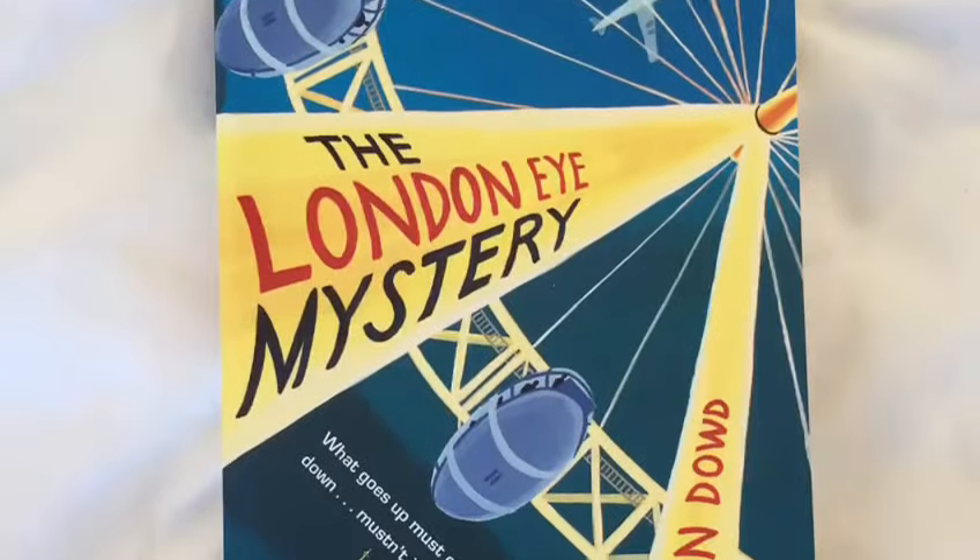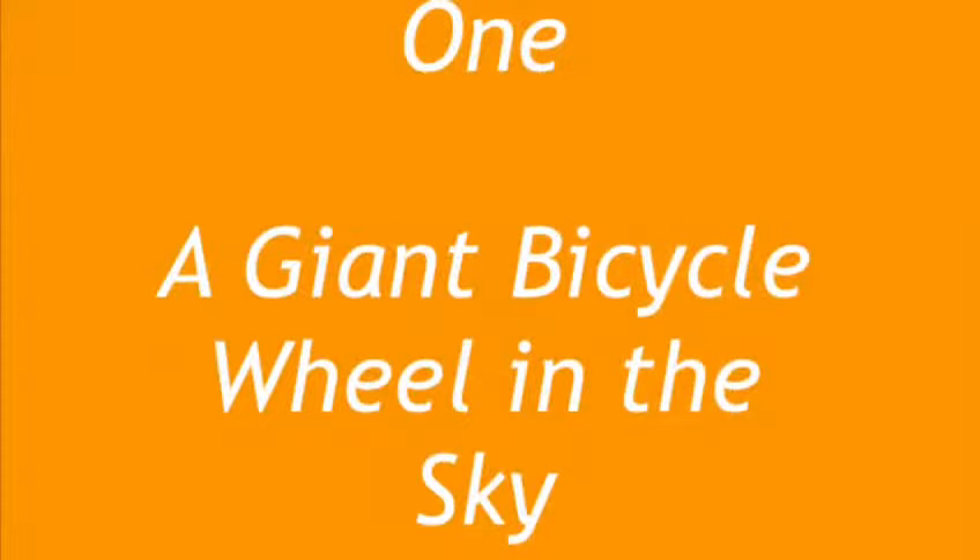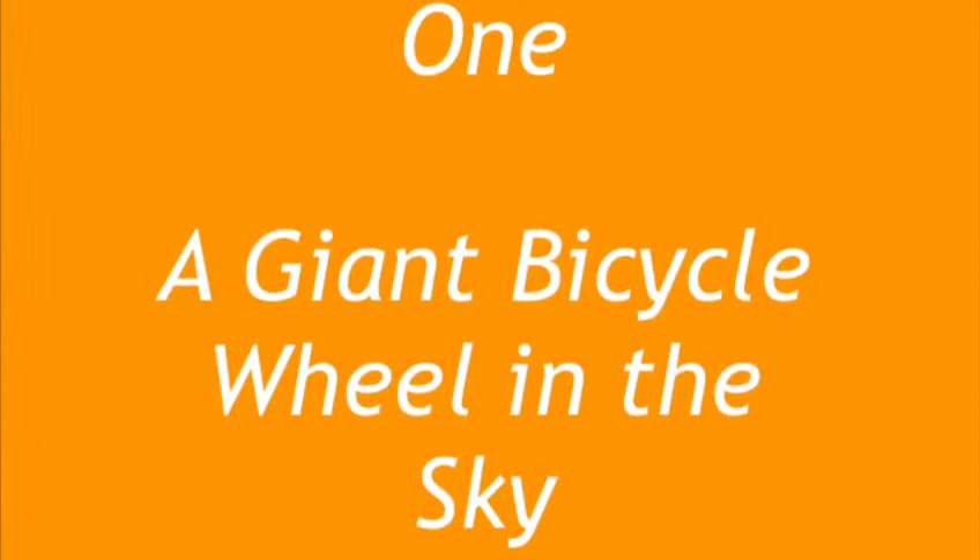The London Eye Mystery by Siobhan Dowd. Chapter 1: A Giant Bicycle Wheel in the Sky.